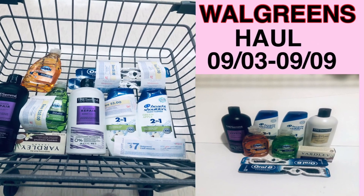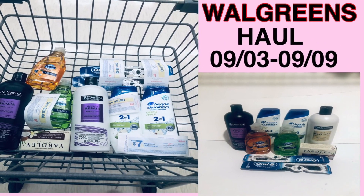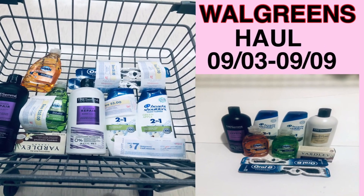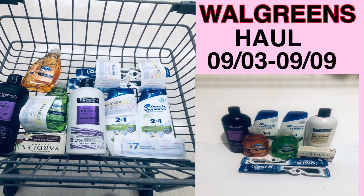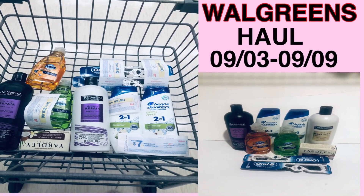Hello everyone, welcome to my channel. Today's video is a Walgreens haul. I picked up these quick deals at Walgreens — it was a moneymaker, it was great. Everything came out perfect: the coupon came off, I got my register reward, I got my Walgreens cash. It was beautiful. I hope you enjoy the video, and as always, like, share, and subscribe. Thank you.